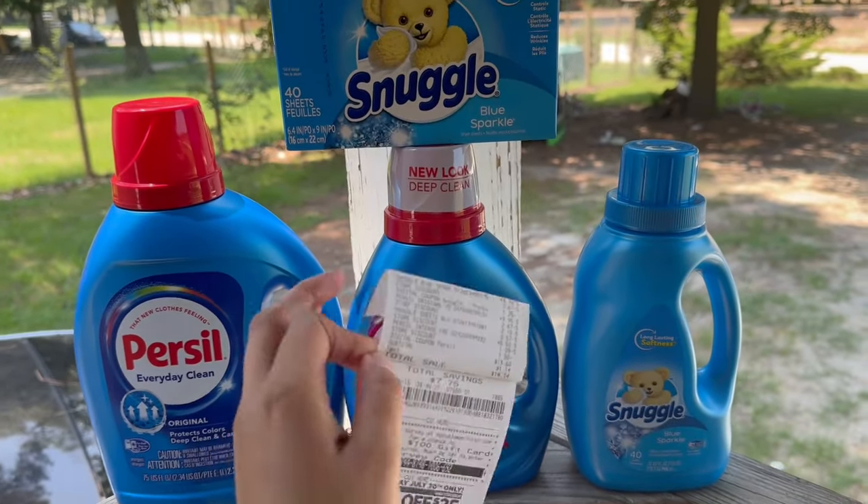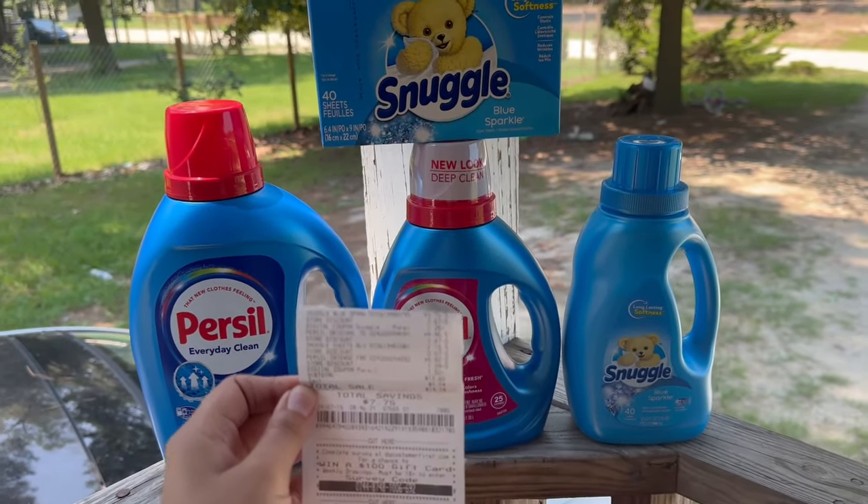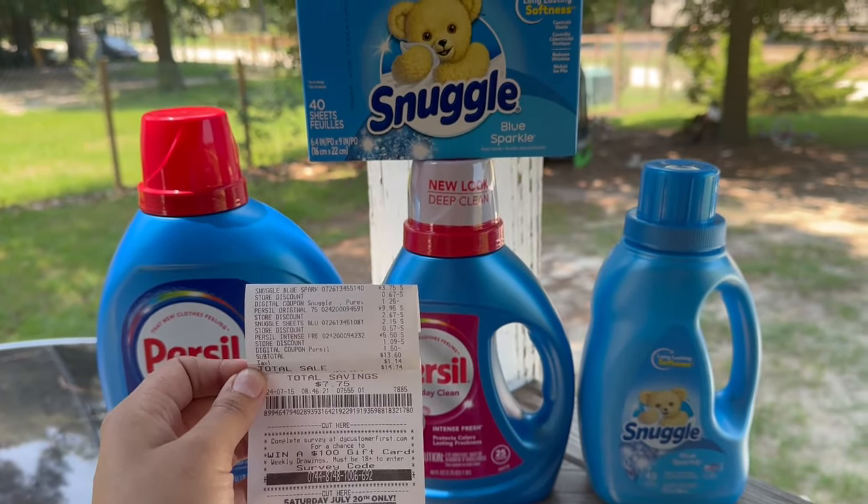I think this was a pretty good deal to do any day — super easy, especially for a beginner. I feel like I'm a beginner again because I haven't couponed in so long, but easy deals like this are what I love. I hope you guys enjoyed this transaction and this video. Don't forget to give me a thumbs up and subscribe — thank you so much for watching, I'll see you in the next one!